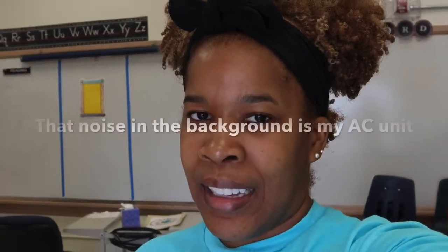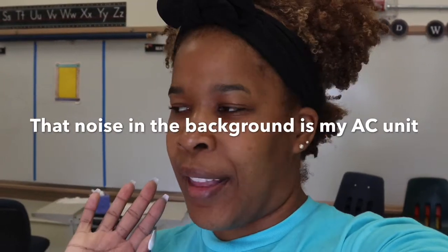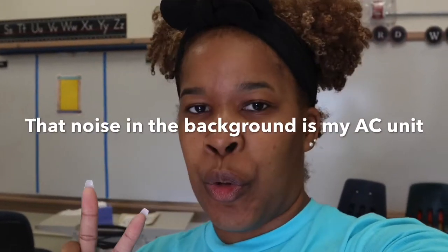Hi everyone, I'm Sheldah and you're tuned into Faithfield Teaching Day. I'm in my classroom for the second day, so this is day two. And this is the actual day of my setup. So yesterday, if you didn't go ahead and check out the vlog from yesterday, I'm going to go ahead and link it so you can check it out.